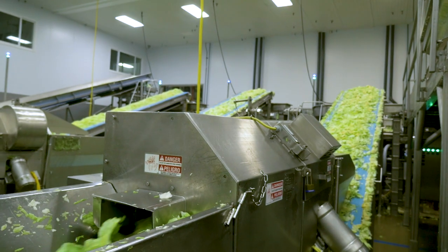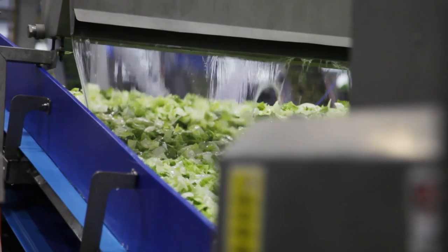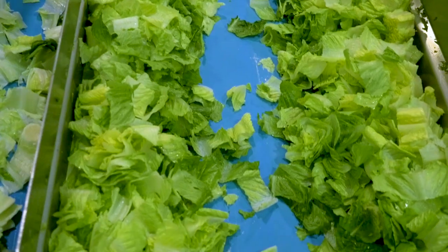Smart Wash Boost occurs right at the point of cutting — the dicing, the shredding, the chopping. It eliminates pathogens. What it does is it adheres to the cut surface and seals off the ability for pathogens or contamination to infiltrate the cells.